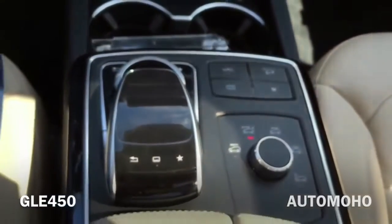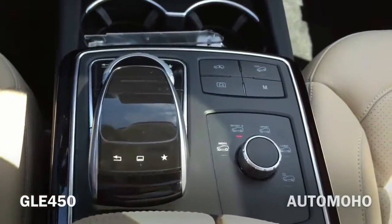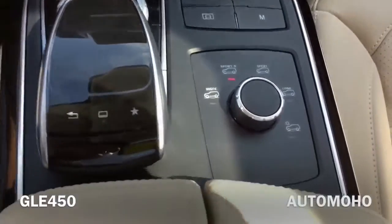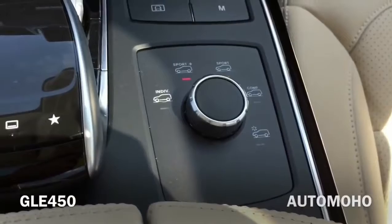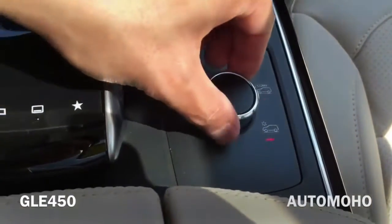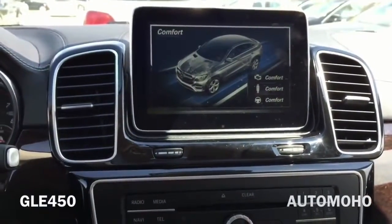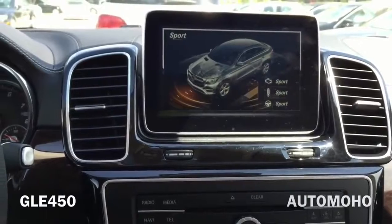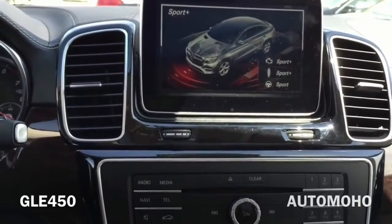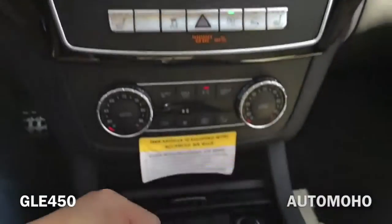Now looking at the center console, you have your suspension setting. Here you have your different driving modes — you can just turn the knob around to move around. Looks like you have slippery mode for wet conditions, comfort, sport, sport plus, as well as individual mode where you can set different settings for each driver.